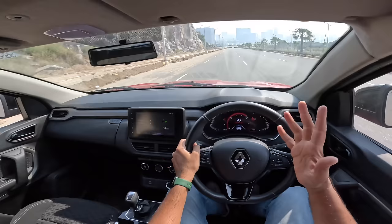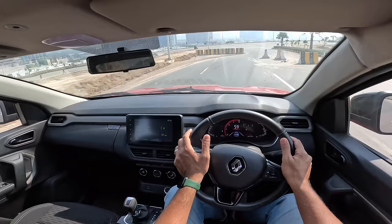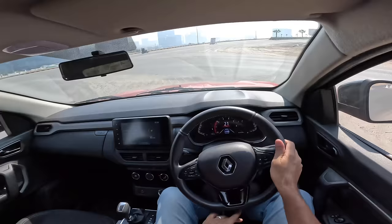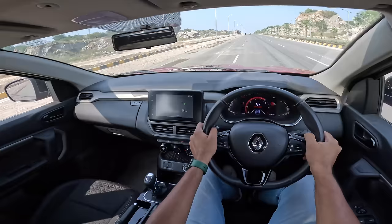It's a very noisy engine, but forget just the three-cylinder noise — even the insulation is terrible in this car. You can hear a lot of road noise, wind noise, tyre noise, and making matters worse is the suspension which is very loud. You hit a bump and you can hear the suspension — I'll hit one intentionally so you can listen to the sound it makes.